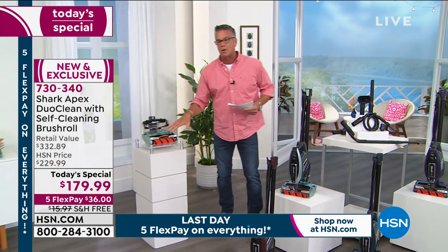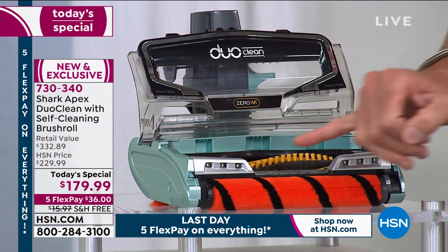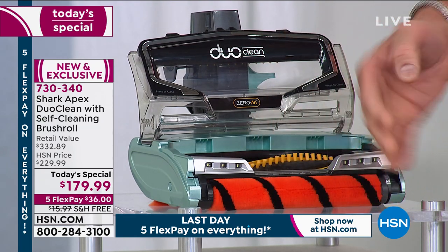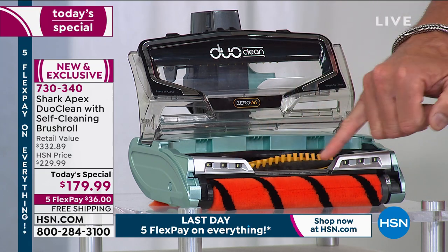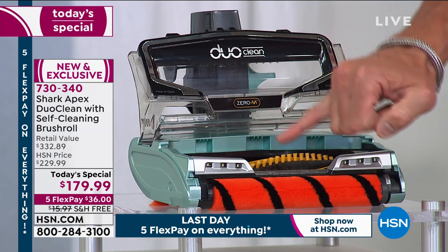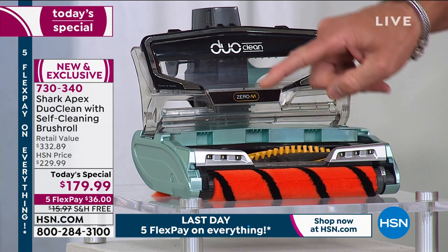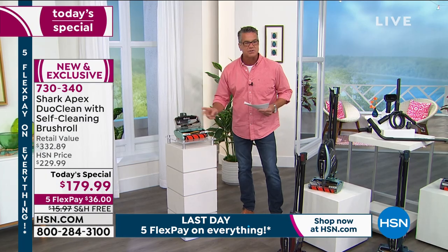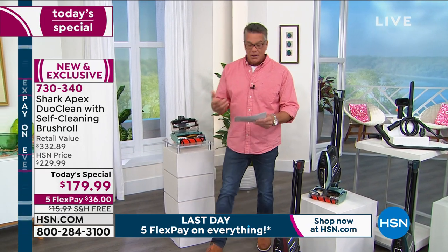We opened it up to show you the two sets of brushes. You have the brush roll in the front — also a floor polisher — so when you're doing hard surface floors, especially hardwood, you'll not only get everything off the floor but get a shine as well. Then there's the brush in the back — the never-get-tangled brush. You'll never have to go under there with scissors and cut all the strings. You'll never have to deal with that again.